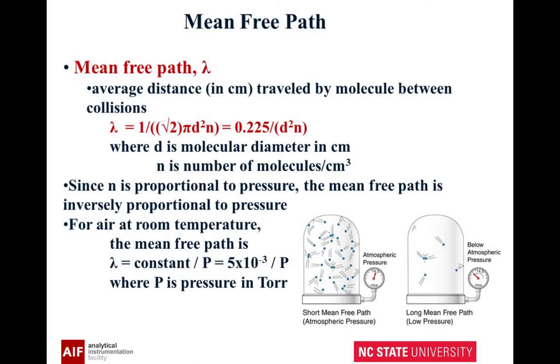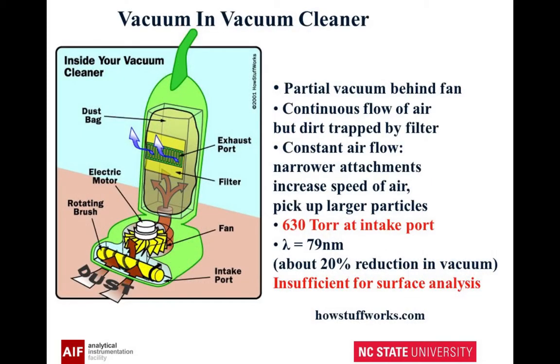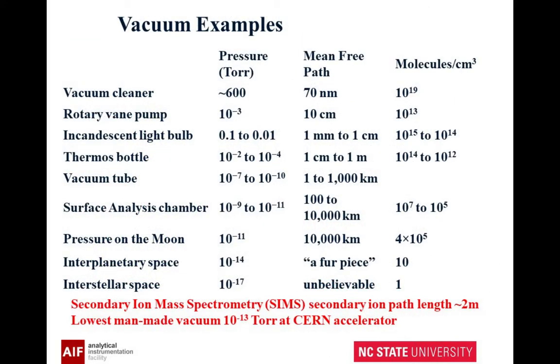Mean free path — this is another important concept. This is the average distance you travel between collisions. For air at room temperature, we can use a simple equation. Let's check out the mean free path. How about a vacuum cleaner? We've actually taken a vacuum cleaner and measured it. Your normal atmospheric pressure is 764 torr. The vacuum cleaner shows 334 torr, and the mean free path is 79 nanometers — so that's not going to work. For a rotary pump, the mean free path is about 10 centimeters.